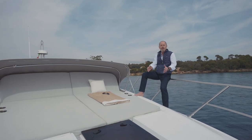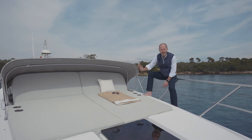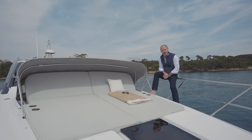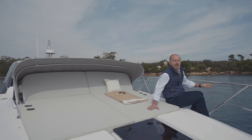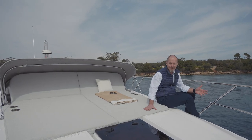Not forgetting the spacious foredeck, with its sunbed for three adults, folding bimini, adjustable backrest, integrated cup holders, and — a beautiful touch this — the pop-up LED lights for those balmy summer evenings spent at anchor. All the exterior fabrics are available in optional Batyline, a soft to the touch but extremely durable and easy to clean fabric.